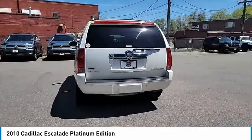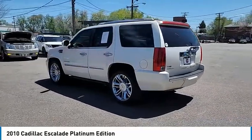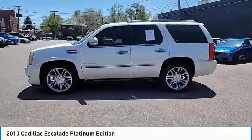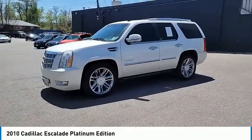Here are some of this vehicle's great options: Bose sound system, leather-wrapped steering wheel, remote vehicle start, universal garage door opener, fog lamps, power windows, heated steering wheel, daytime running lamps, and remote keyless entry.